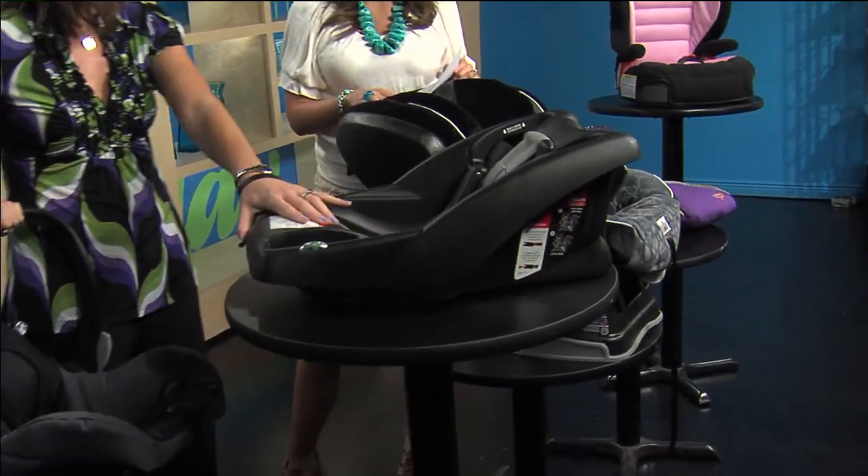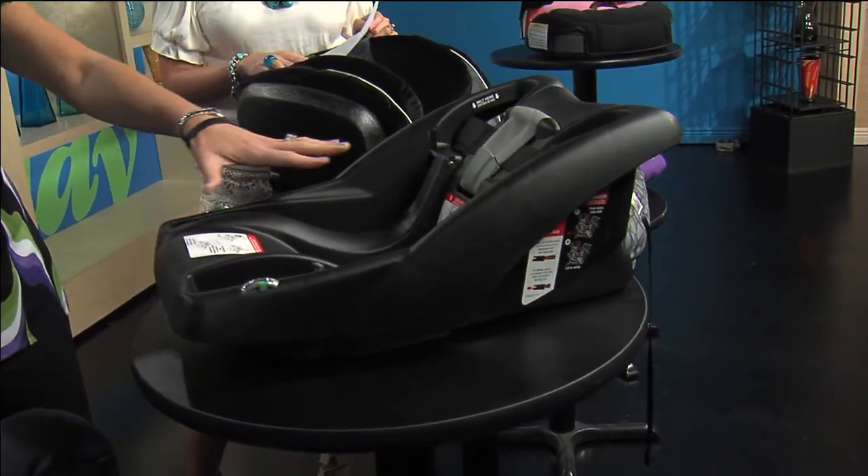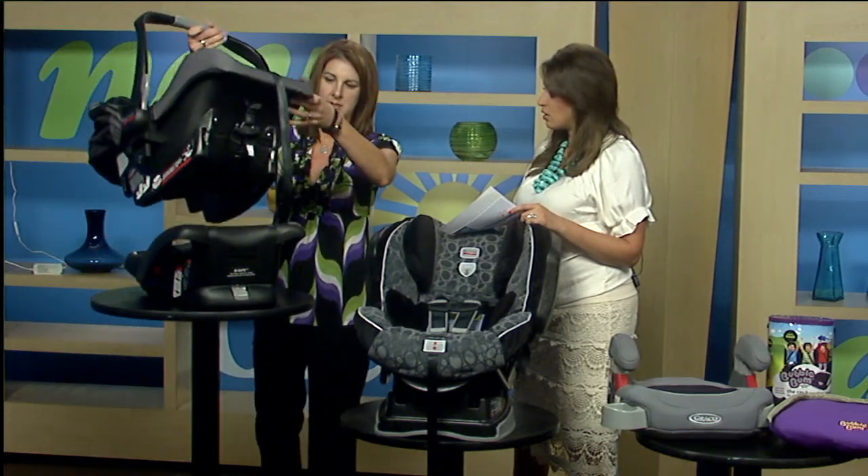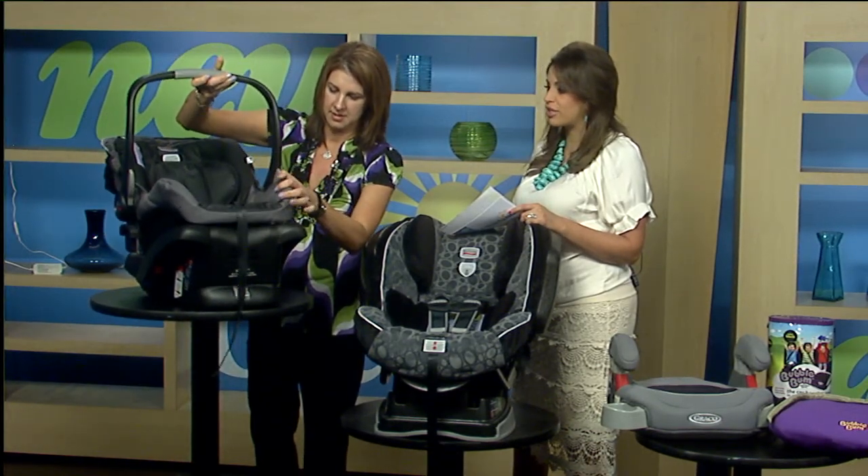You can also buy extra bases. If you want a base for your car, a base for your husband's car, a base for grandma's car — you just buy the base and it snaps right in. So you don't have to buy three car seats.